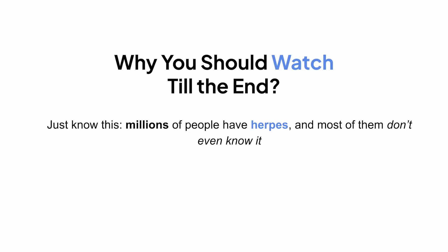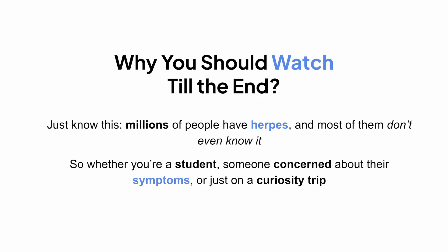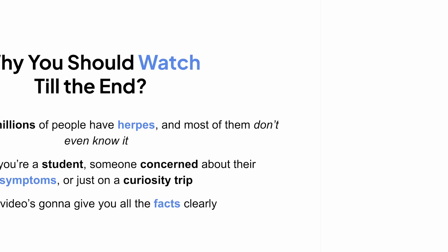Before you get uncomfortable or click away, just know this: millions of people have herpes and most of them don't even know it. So whether you're here as a student, someone concerned about their symptoms, or just curious to learn more, this video is going to give you all the facts in a clear and simple way.